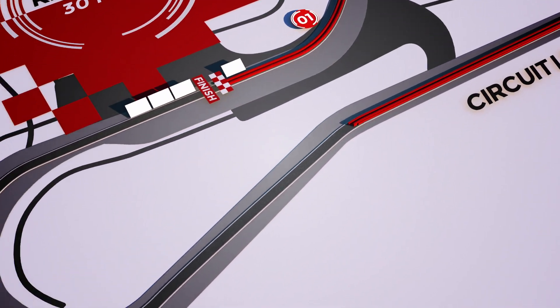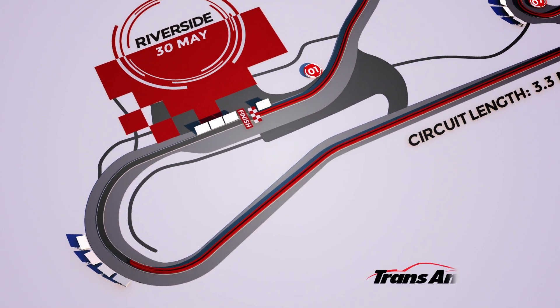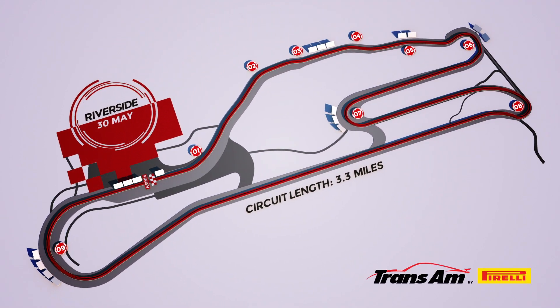Through the kink flat out, and then the final corner — a good place to overtake into the cambered nine. And that is a lap of the classic Riverside International Raceway.